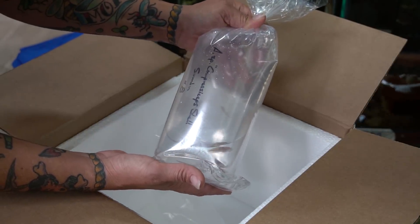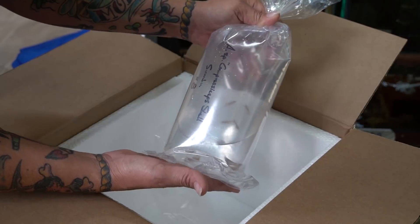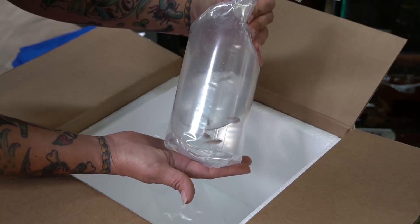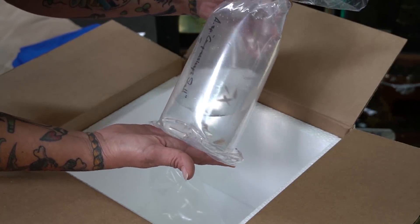The last species I ordered is Altolamprologus species compressiceps sumbu, which is a teeny tiny little compressicep. These are the fish I'm most excited about because at maturity they have the grumpiest little face you've ever seen.